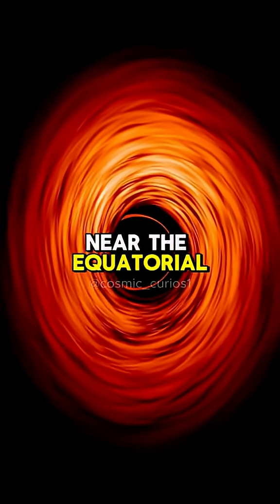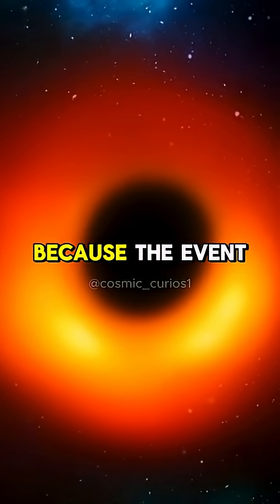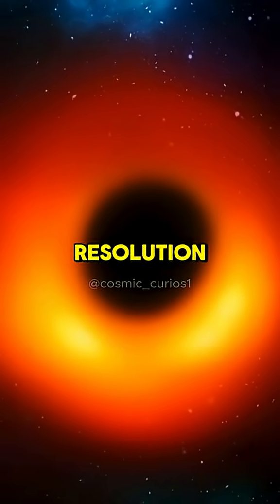"So we're just going to move the camera from near the equatorial plane up to the north pole. And if you do that and then fuzz things out — because the Event Horizon Telescope doesn't have very good resolution — lo and behold."